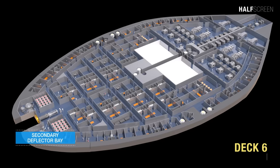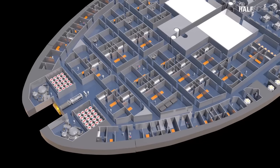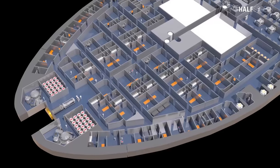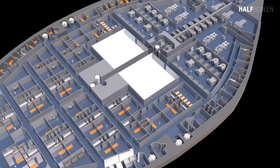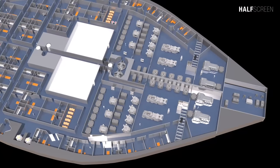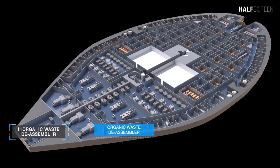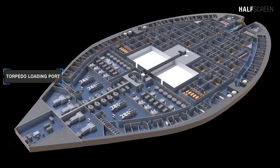Toward the front of deck six is the secondary deflector bay. This deck is largely taken up by 54 enlisted quarters and six senior officers' quarters. Located in the midsection are two holodeck load sections, a secondary computer core, and six escape pods. The back is dedicated to the replication section, including the inorganic replication compartment, organic replication compartment, organic waste disassembler, inorganic waste disassembler, and the torpedo loading port bay.